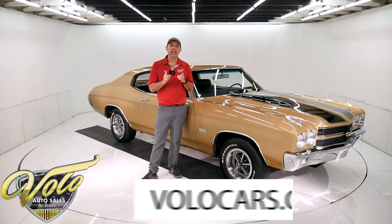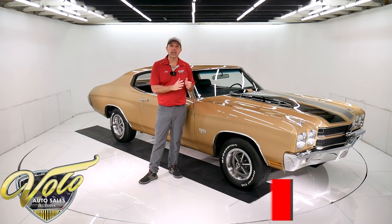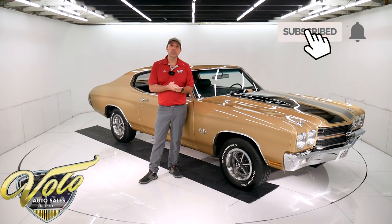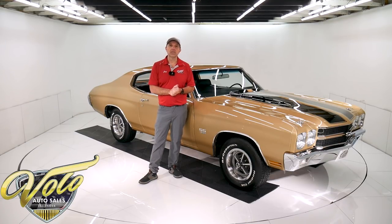Visit volocars.com — that's where you can find a whole bunch of pictures, read all the specs, and get the price, not only on this one but we do have a few hundred collector cars for sale. Subscribe to our YouTube channel and click on the bell icon so you know when new ones are posted.